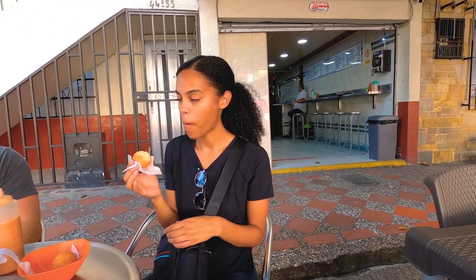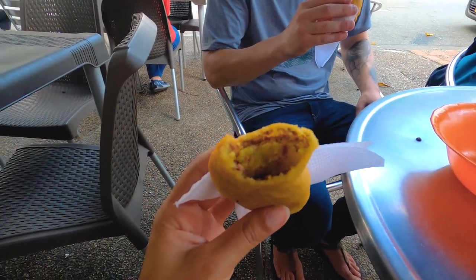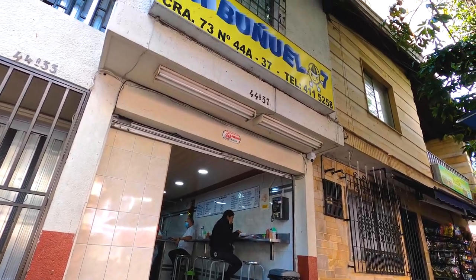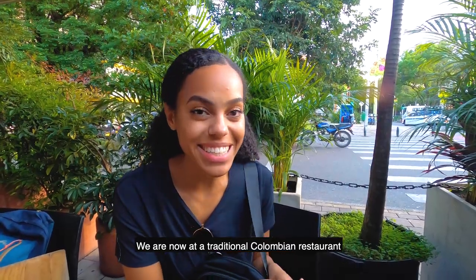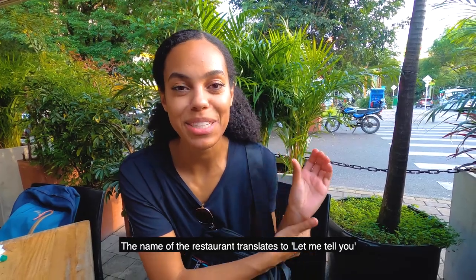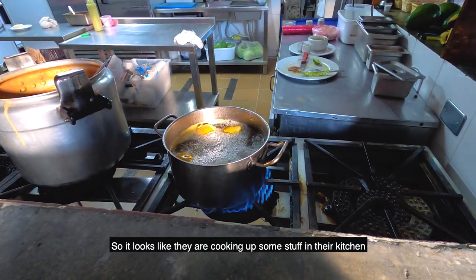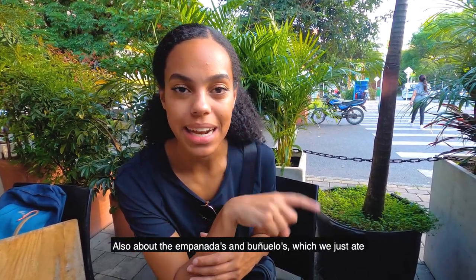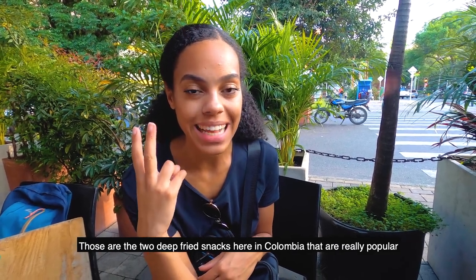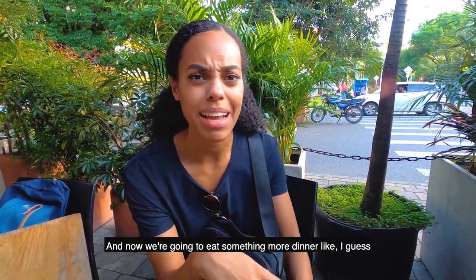These are salty, fluffy on the inside and crunchy on the outside — kind of like a donut. These are buñuelos and empanadas, the two deep-fried snacks here in Colombia that are really popular. We're now at a traditional Colombian restaurant whose name translates to something like 'let me tell you,' like the beginning of a story — and this is the story of Colombian cuisine. They're cooking up some stuff in their kitchen. Up until now we've been eating snacks, but now we're going to eat something more dinner-like.